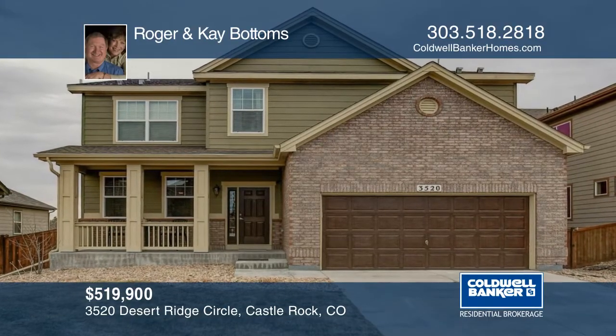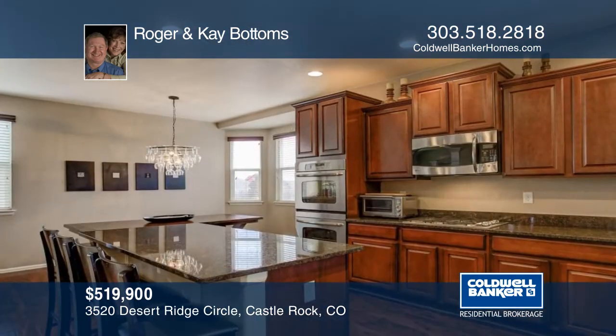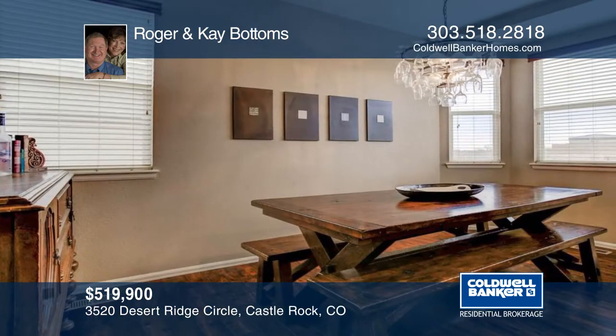You don't want to miss this lovely home in the very popular Terrain neighborhood. Large bay windows look out to the open space, and you will love the wainscoting and elegant recessed ceiling.